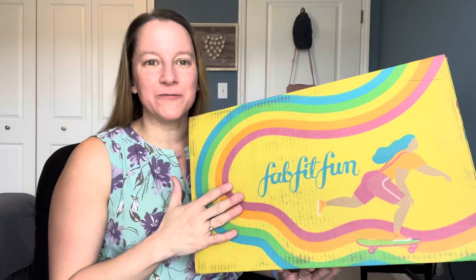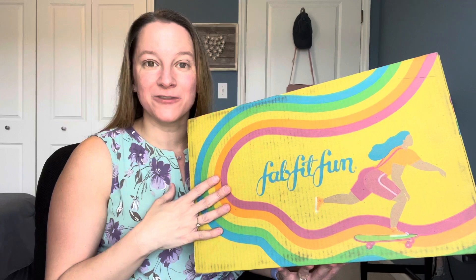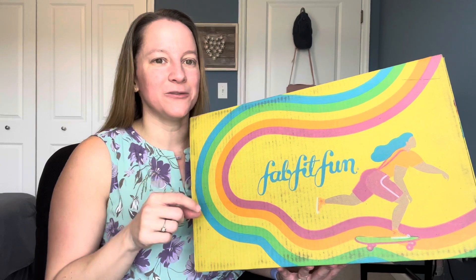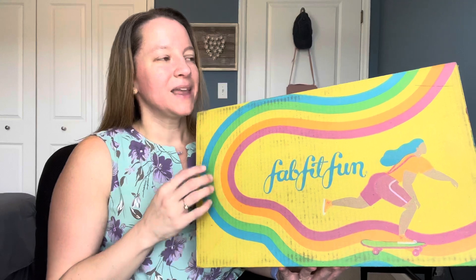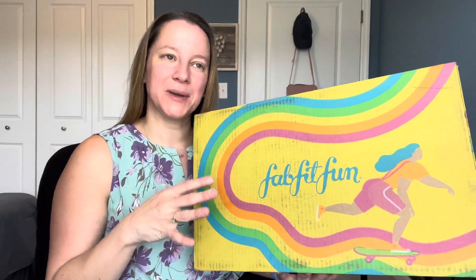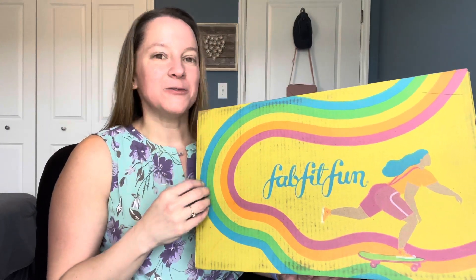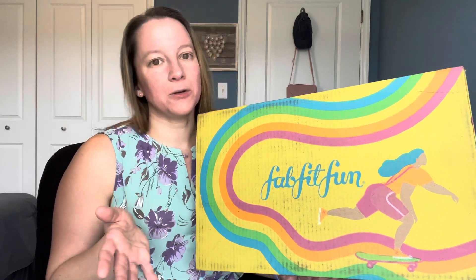I've had a big debate on FabFitFun and whether or not it's a good subscription for me. I've actually been doing this for a year — this is my second Spring box, which is hard to believe. I've been doing the quarterly or seasonal plan. Annual members get a discount if you pay all up front, and you also get to customize everything completely in your box.